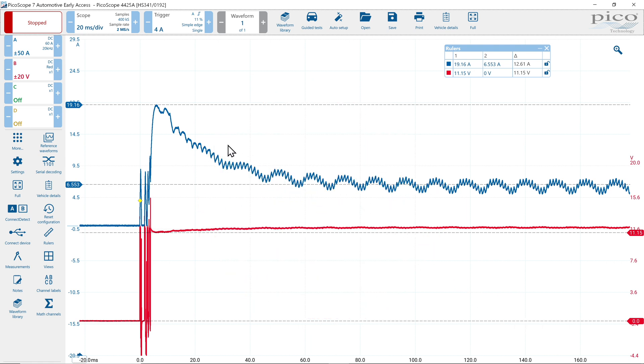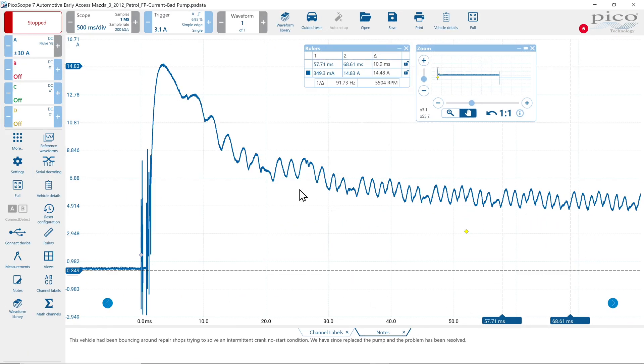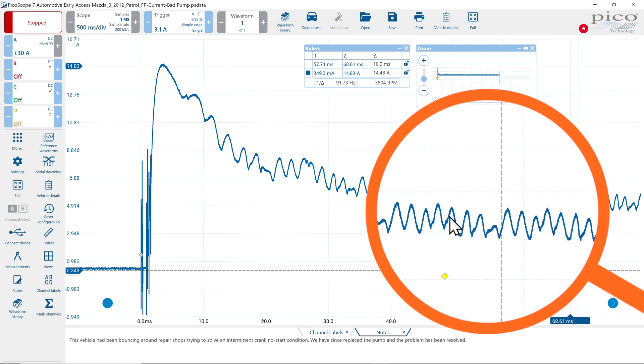In cases of an intermittent no-start caused by a fuel pump with high resistance on one or more of the commutator bars, you're going to see a huge gap or a significant decrease in amperage. Here's an actual case — a 2012 Mazda 3 with a lot of miles on it that had been bouncing around from shop to shop trying to solve an intermittent crank no-start. When we listened to the story and the conditions, we decided to do a current probe check on the fuel pump, and you can actually see the pump: you see the normal pulses and then you see a low one.